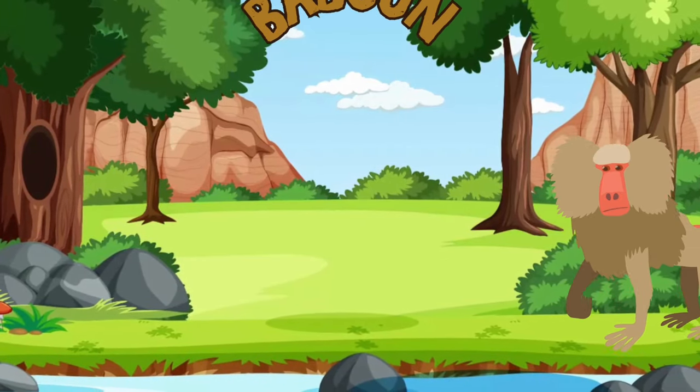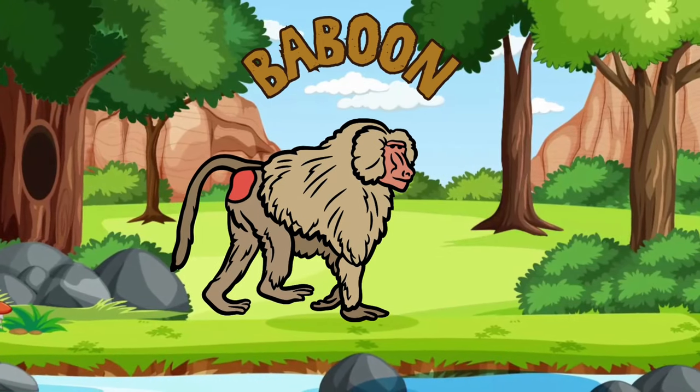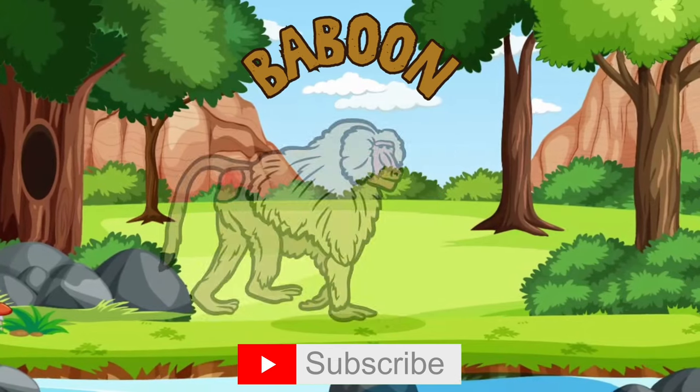Check out the baboon with its distinctive face and tail! They eat fruits, grasses, seeds and sometimes even meat! Their tails are long but have a curl or kink at the end!